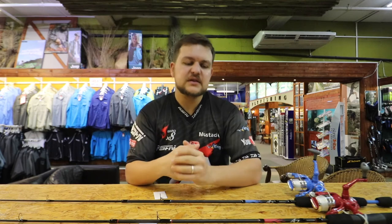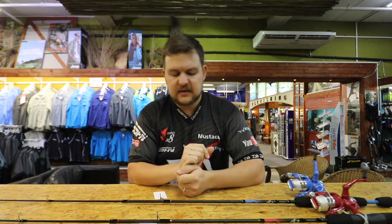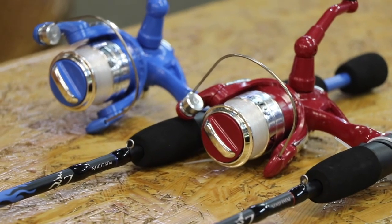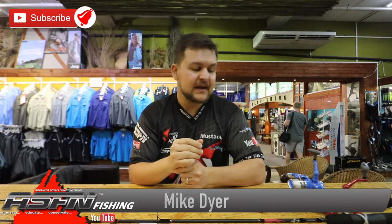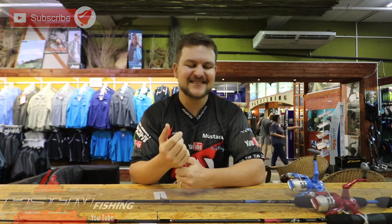Guys, this is the LED combos. They're 5 foot in length, they come in 2 colours obviously, and they are the coolest thing we've ever done at Kingfisher. Pop into your closest store and pick them up before they're all sold out. Merry Christmas, cheers guys!